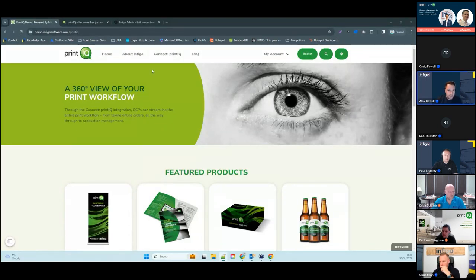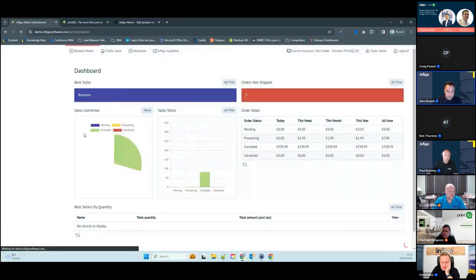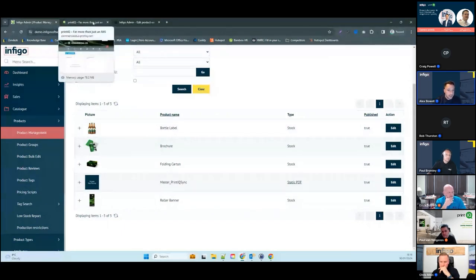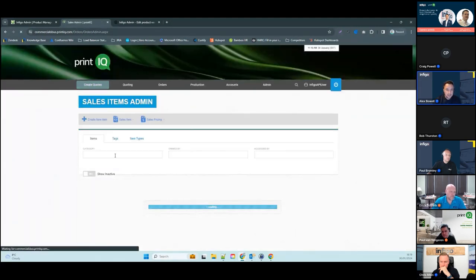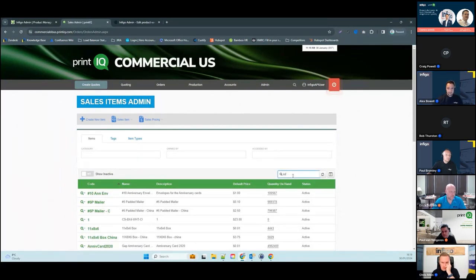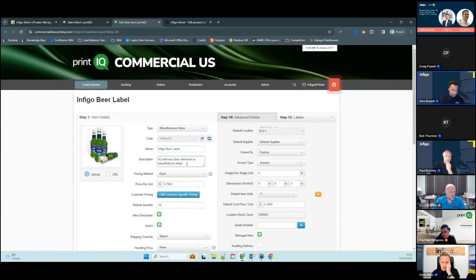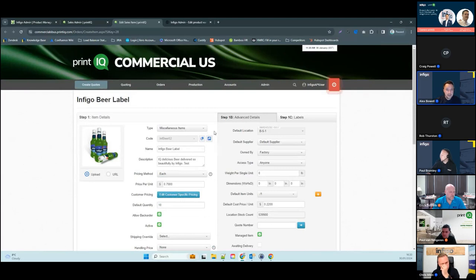Assuming you've created a nice storefront, now you want to get some products on there and start taking orders. Using Connect PrintIQ, that's a fairly straightforward process. I'll jump into the admin — at the moment we have a handful of demo products. I'll now create some products from PrintIQ and push them directly into Infigo. I'm navigating to a sales item — this is my Infigo beer label. I'll edit something on it. This works the same as if you were to edit or create a product. Under the hood, that triggers a webhook into Infigo to create the product if it doesn't exist, or update it if it already does.